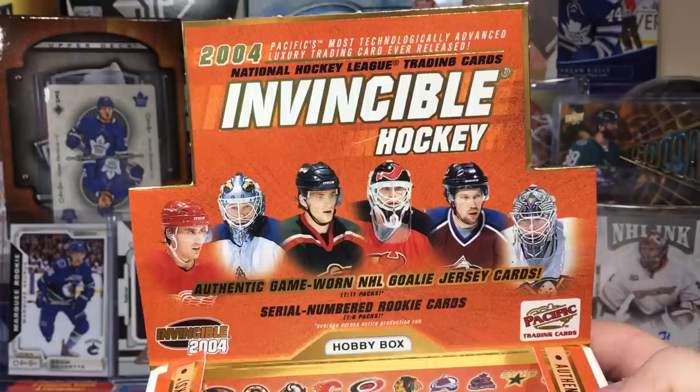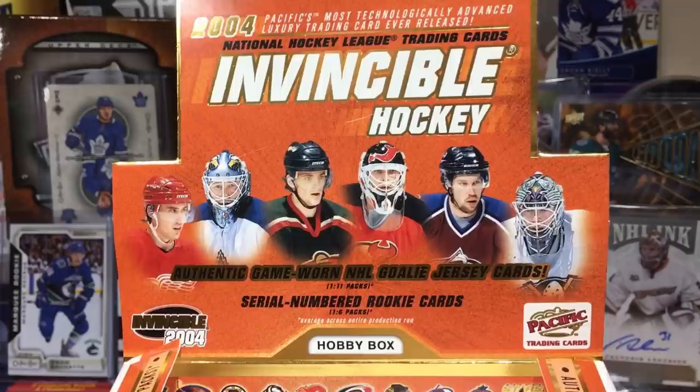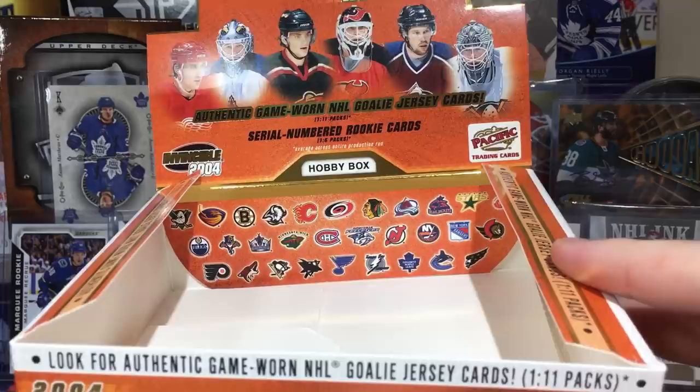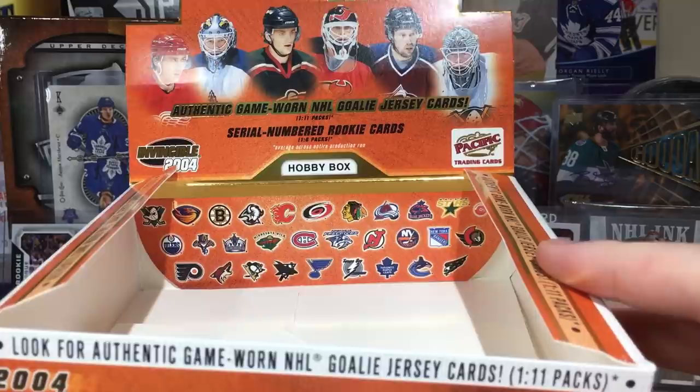That's the hobby box of 04 Pacific Invincible. Biggest hit — definitely that Todd Bertuzzi Grand Master Champion. I always just throw things everywhere and sort them out after. Stay tuned for more breaks. You got the old logos there — the Mighty Ducks, the Thrashers, old Washington, Columbus. Thanks for watching and I'll see you guys later.